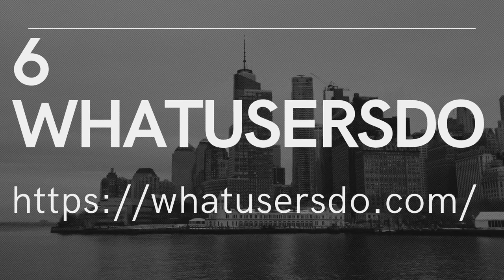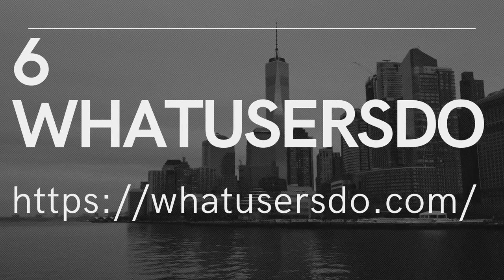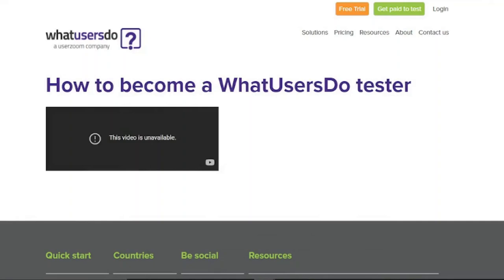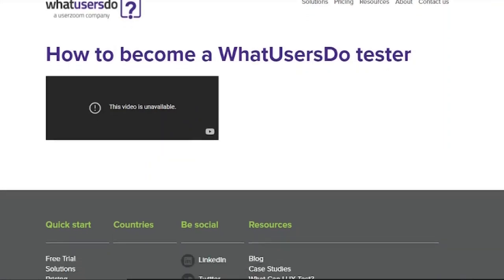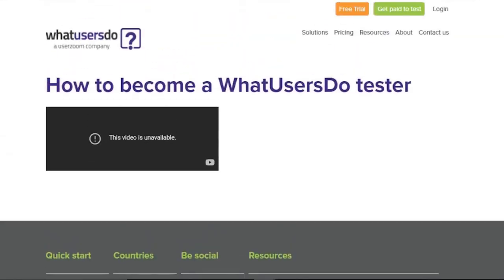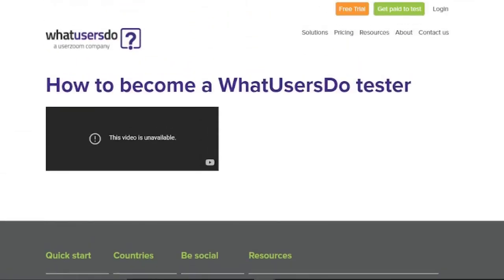6. What Users Do. What Users Do allows you to get an early look at new websites by paying you to test them before they go live. By doing so, you'll provide the site owner the ability to make any necessary changes before the site goes live, ensuring that the user experience is excellent. Because of their stringent screening process, you may not qualify for as many offers as you would on other sites. However, once you've been accepted, the tests work in the same way as they do on other sites. Keep in mind that you'll only be paid on the 25th of every month, which means you'll have to wait a week or so if you test any websites after that.